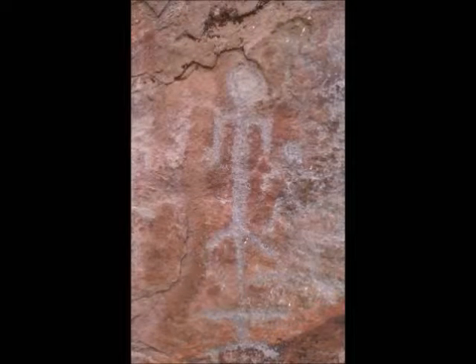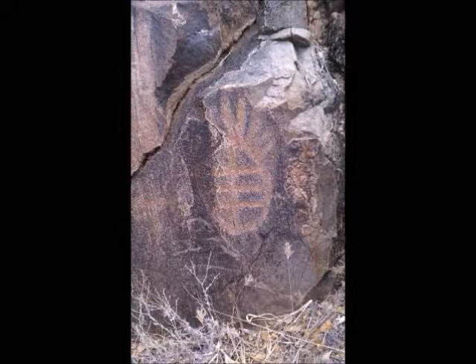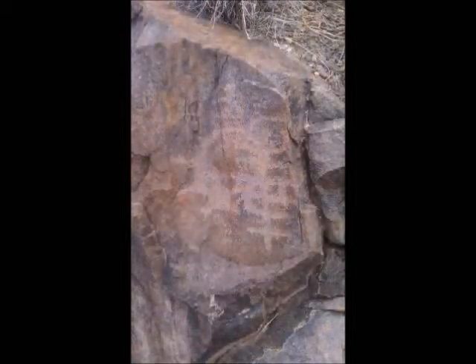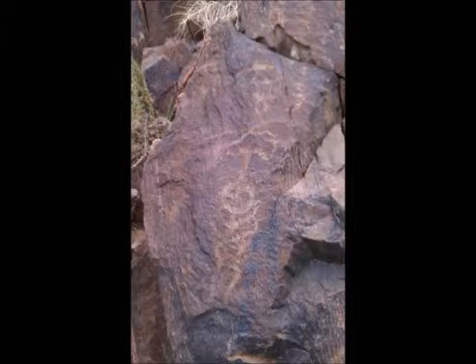Once this discovery was found, the owner of the property at Talking Rock Ranch donated the ancient petroglyph site — some 15 acres — to the indigenous Yavapai Indian tribe for preservation and protection from development. Permission is needed from the Yavapai tribe to see the impressive petroglyphs, and visitation is limited to ensure the ancient findings remain preserved.